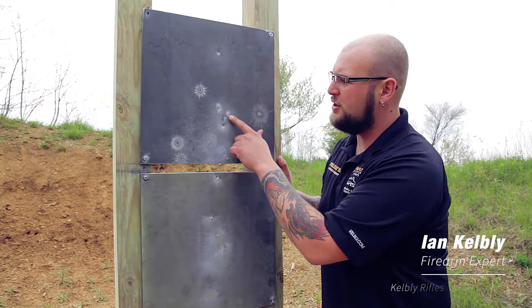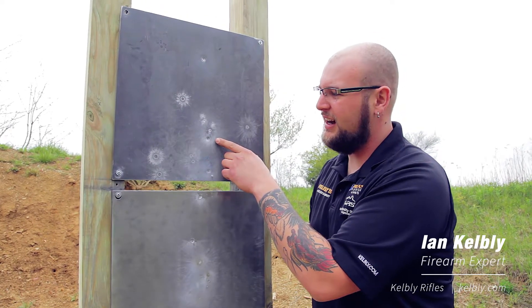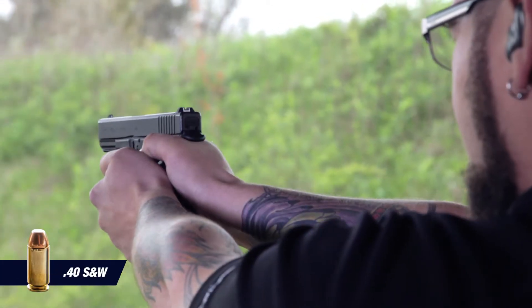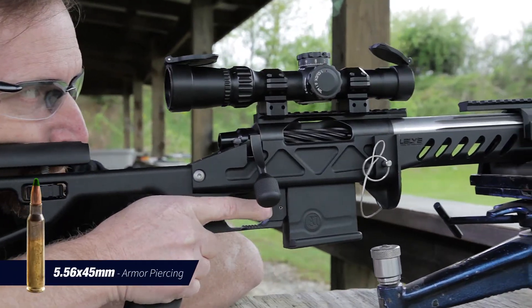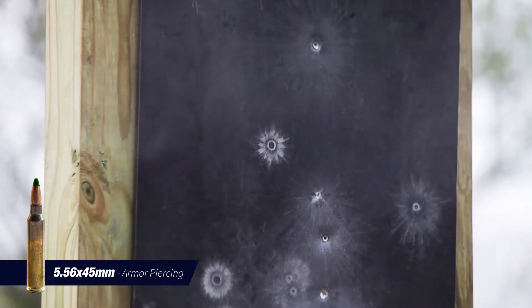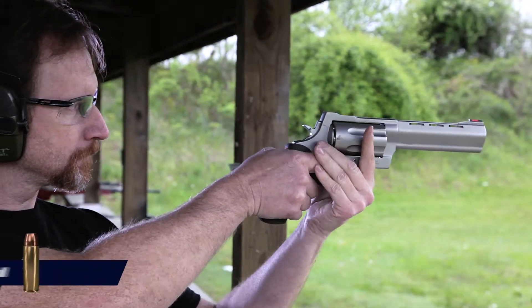There are five shots here on the five-sixteenths plate, and not a single penetration — with armor-piercing rounds — which is even more impressive than the half-inch plate, because this plate should not be able to stop AP rounds, but it is. There's a slight depression from one bullet here, but other than that, nothing — absolutely nothing.